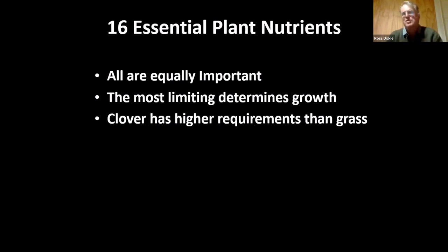An important concept to understand is that the most limiting nutrient is what sets the pace of growth of the plant. So if you have very high levels of everything but you're low in sulfur, the plant is going to grow at the rate that the sulfur allows.